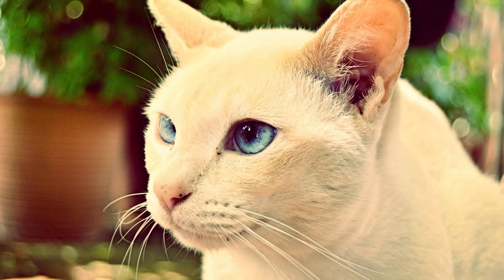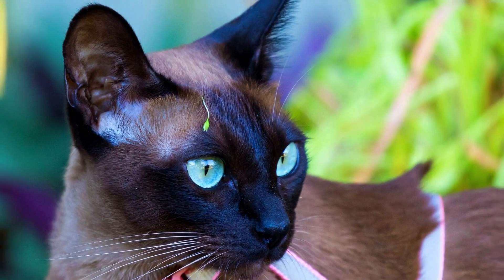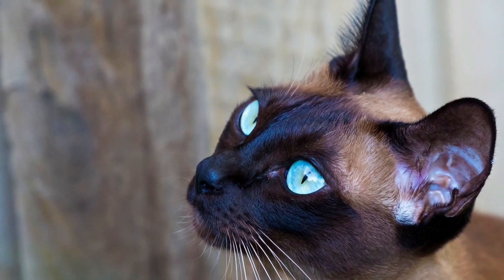Tonkinese cats are loving, sociable, playful, and active, but are also content to be your lap cat. Like Siamese cats, Tonkinese cats can be talkative and curious, and even as adults they will still amuse their owners with their playful activities.